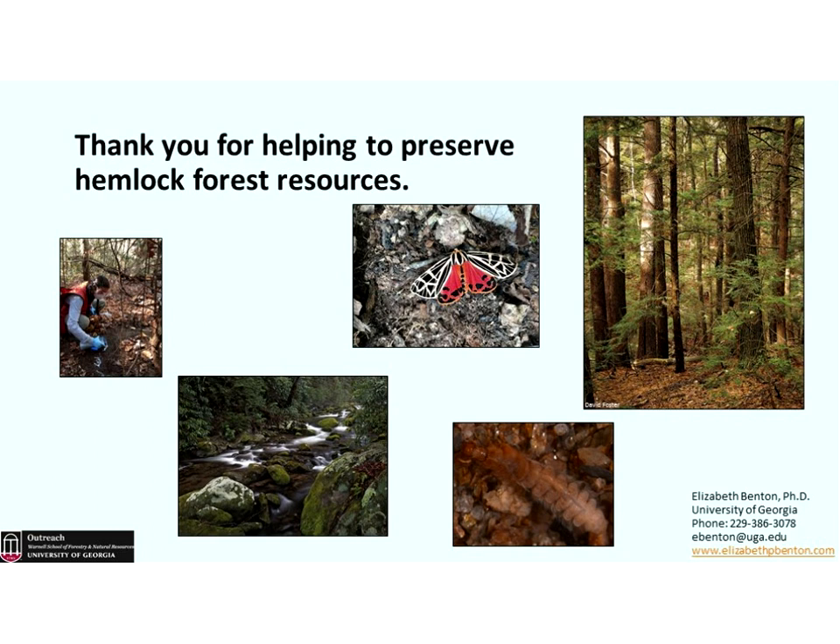You mentioned 250,000-plus trees treated in the Great Smokies — is there any plan to retreat these trees? Those trees have been on cycles of retreatment, so many have been treated numerous times. Initially when treatments started, they were still under patent and recommendations were for treating every two years. As we've learned more and research has increased, the time periods between treatments have expanded.